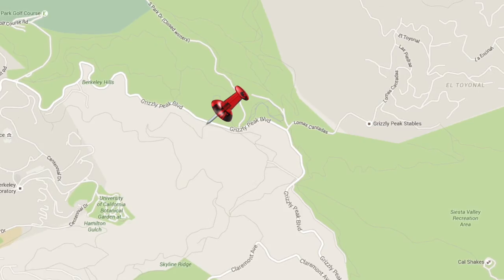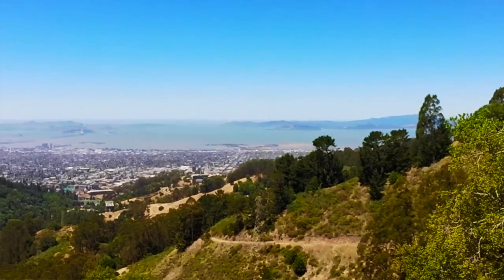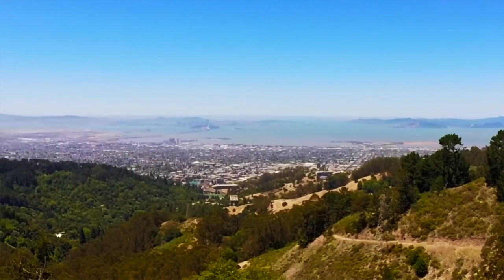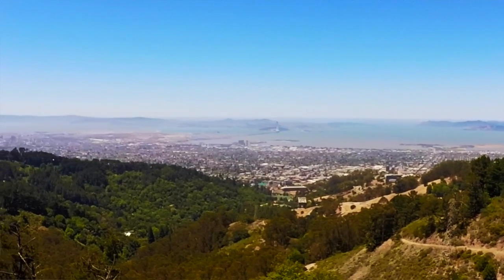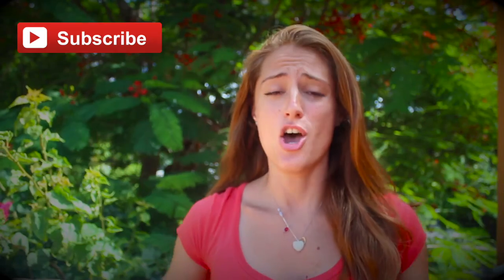Grizzly Peak is totally free and it has an amazing view of Napa, the Golden Gate Bridge, Alcatraz, San Francisco, and the Bay Bridge. You have Oakland in the foreground and you can see Silicon Valley. Parking is available right in the front. There is a bench out there made of a nice old wooden trunk. Take a drive up the hill for some breathtaking views.